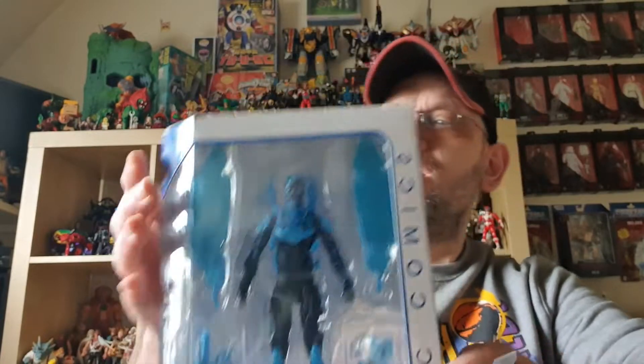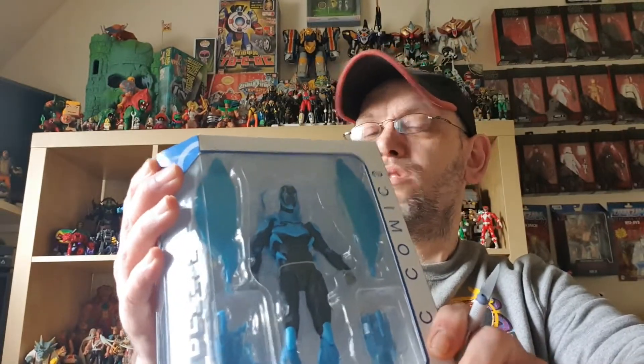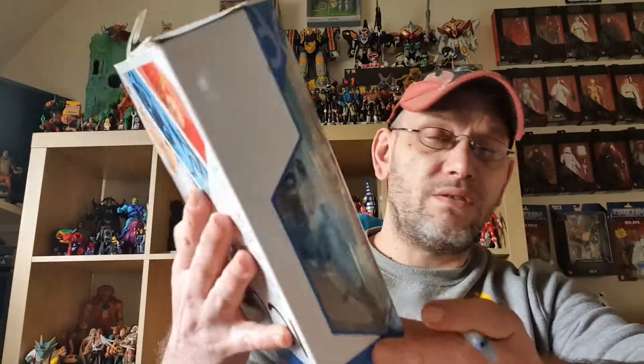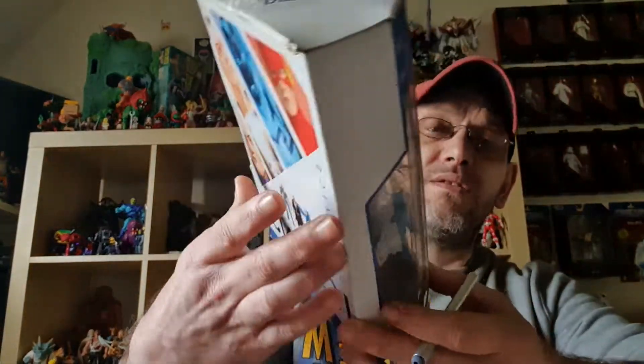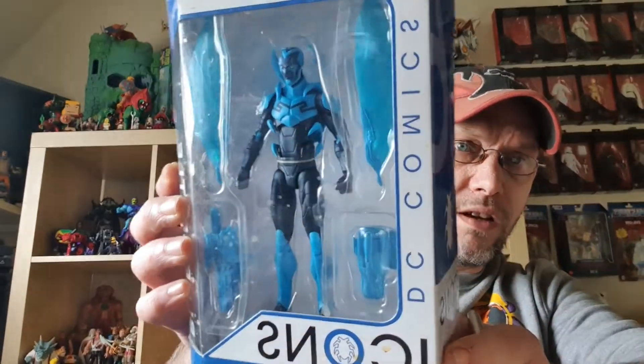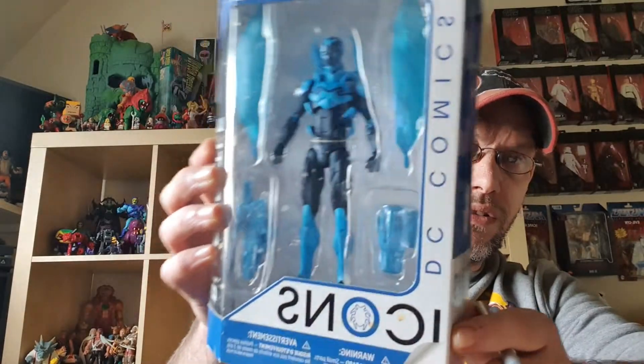Some of these I might keep for myself, there's a couple I'm going to give to my nephew, and some I might sell on later. The first one is the Blue Beetle. The seller said he hadn't taken them out, he just doesn't have any room for them. So there's the Blue Beetle — I do apologize if this is a bit glary.